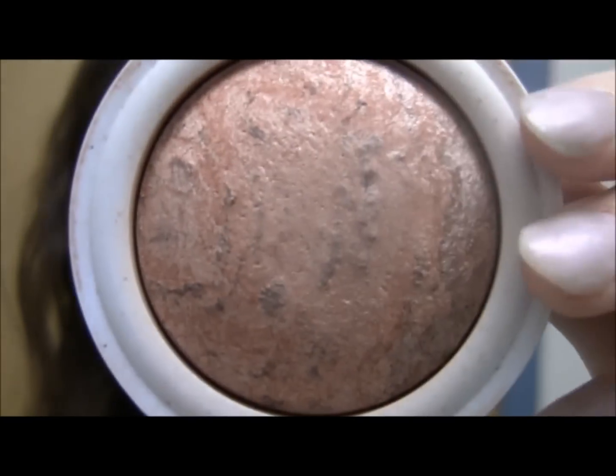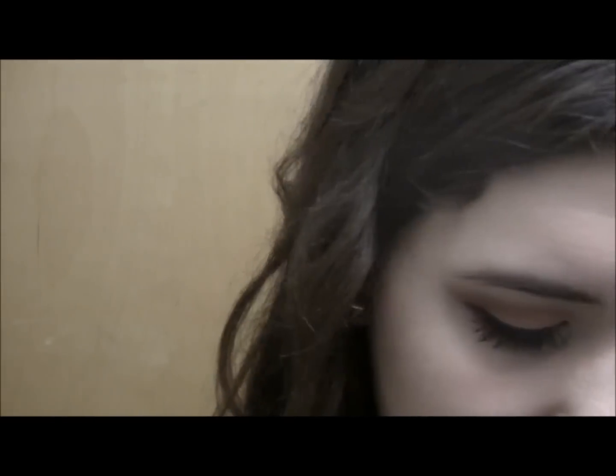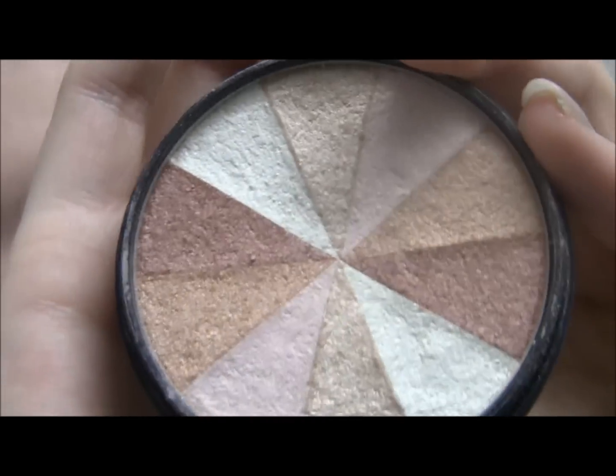It looks mineralized, it's super shimmery, I really love it. For my contour I'll be doing the Sunny bronzer from NYC. And then my highlight will be the Smashbox Fusion Soft Lights Baked Stardust — I'll open that up for you actually. It looks just like that, so I'll see you guys in a couple minutes.